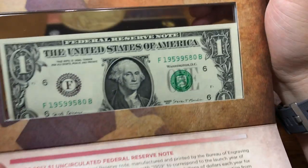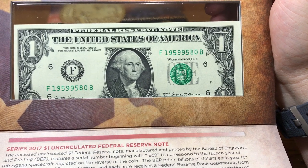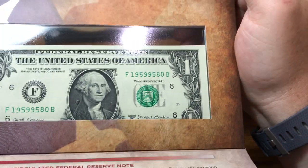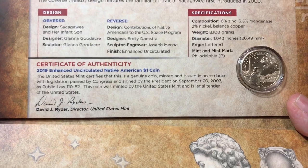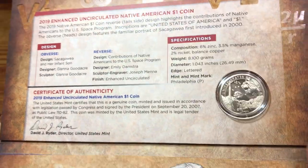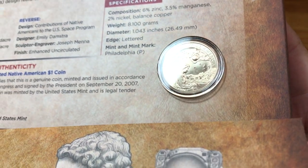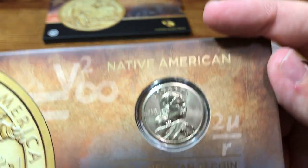The one kind of neat thing with the dollar bill is that they picked ones that start with 1-9-5-9, which is 50 years ago. They're celebrating the 50 years of the first man on the moon this year, which leaves a pretty cool design on this coin and I like the finish on it.